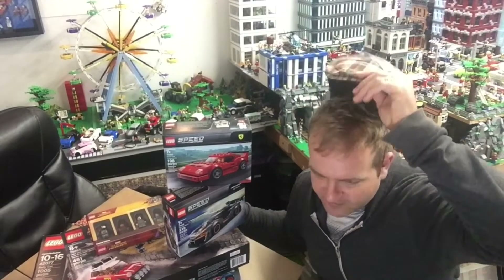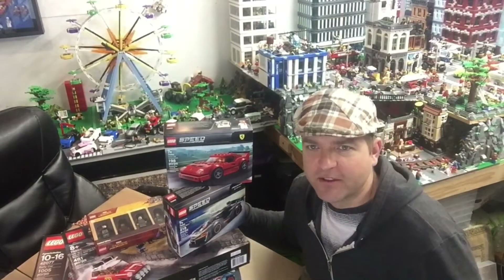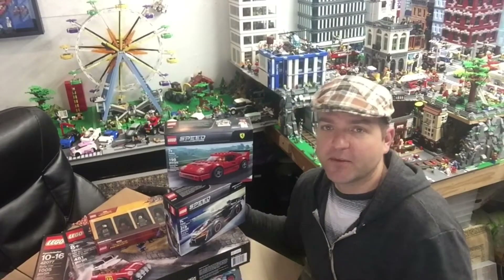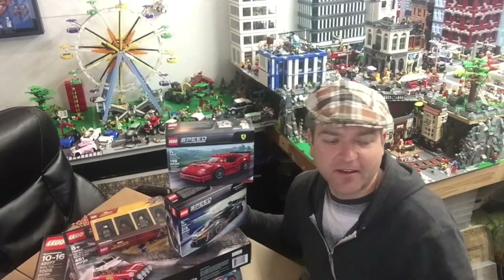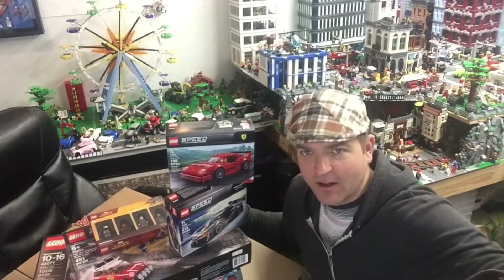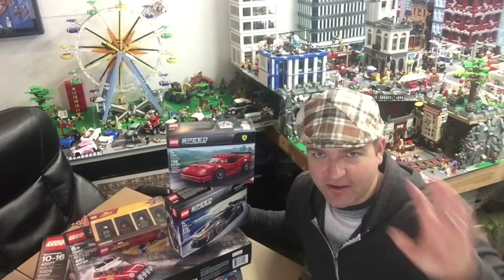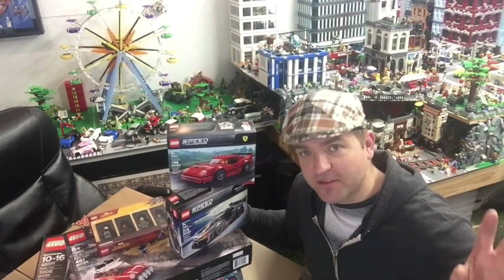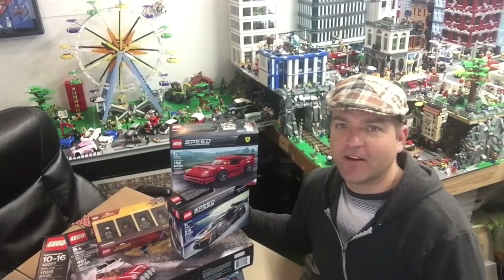If you want to follow along, there's a link to my Instagram in the description — I post there whenever I upload a video. And I will be doing a review of the Fanatec wheelbase for sim racing if you guys are interested in that. Alright guys, see you in the next video!